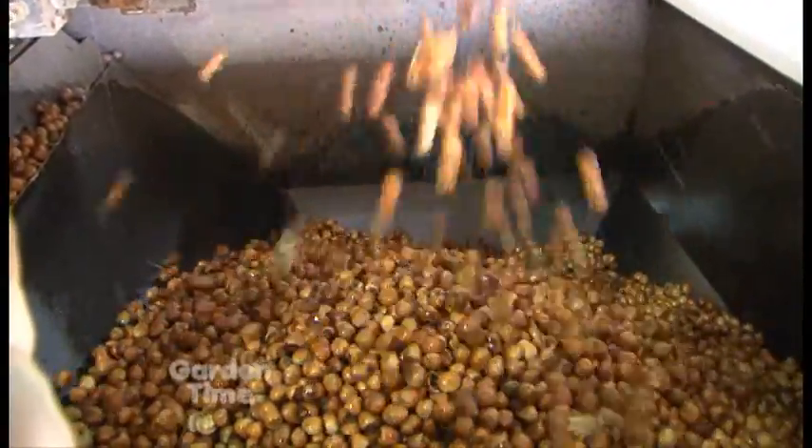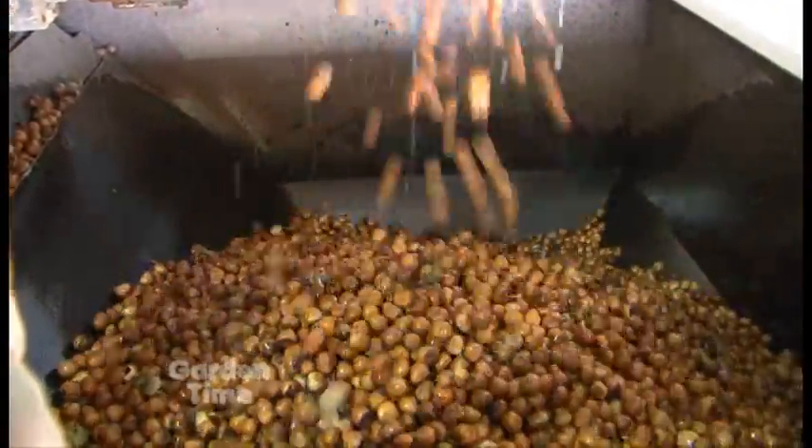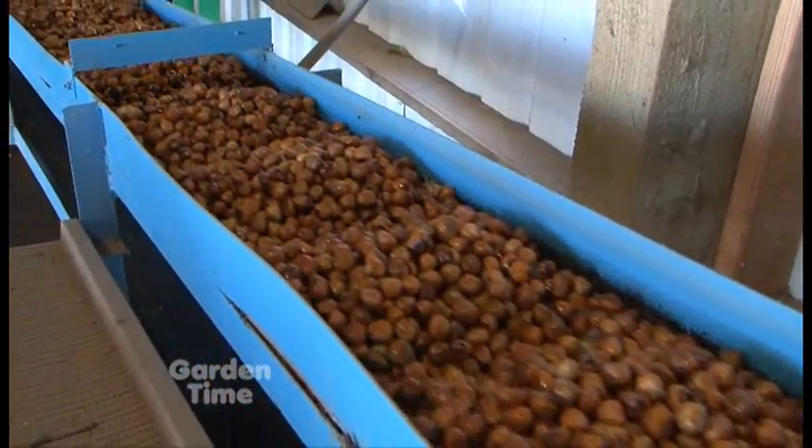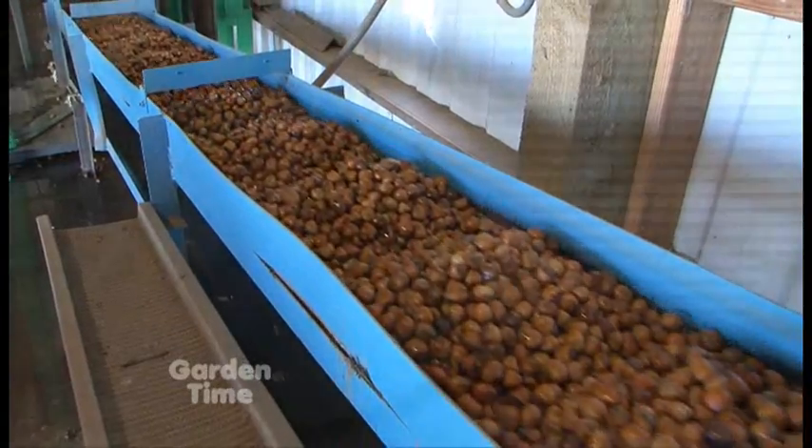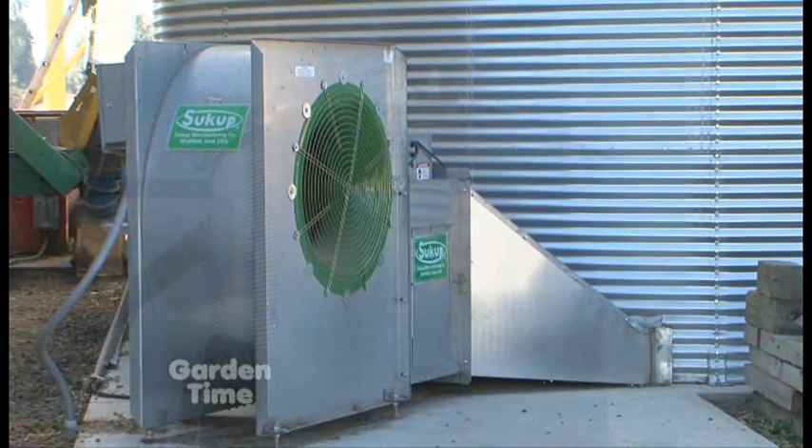Then we'll start the drying process. We'll have a series of fans blowing off the excess moisture, and then we'll put them up into our dryers.